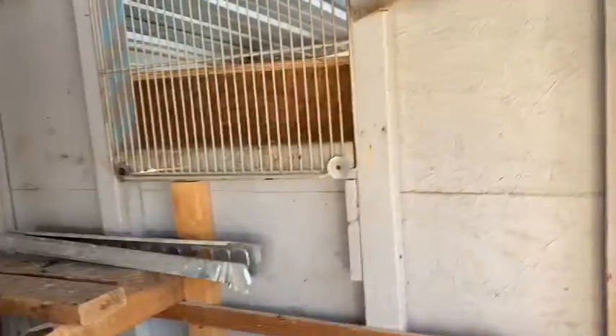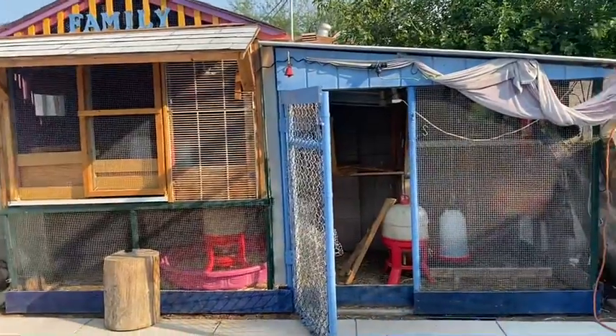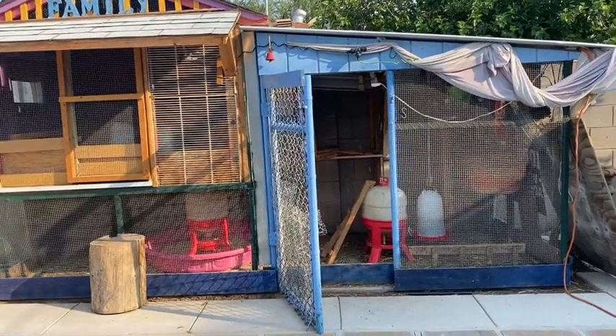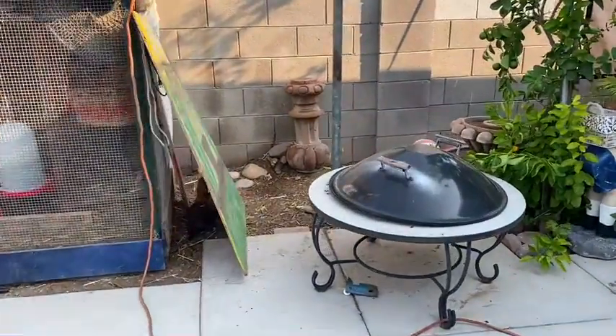También les tengo su ventilador. Este es su lugar de ellas. Nomás que en las tardes las saco a un rato para jugar, para que estén contentas y no se me enfermen.